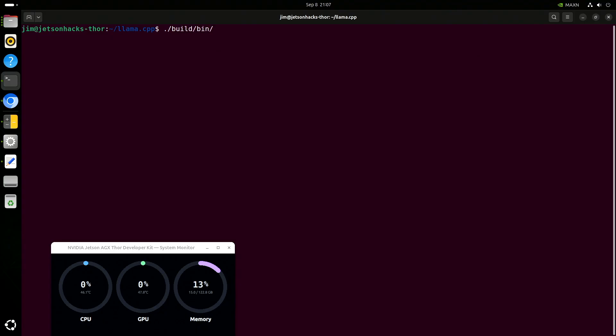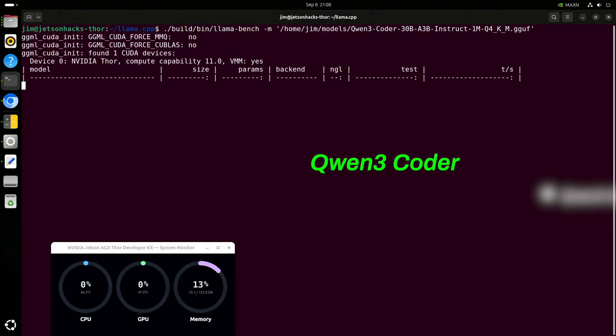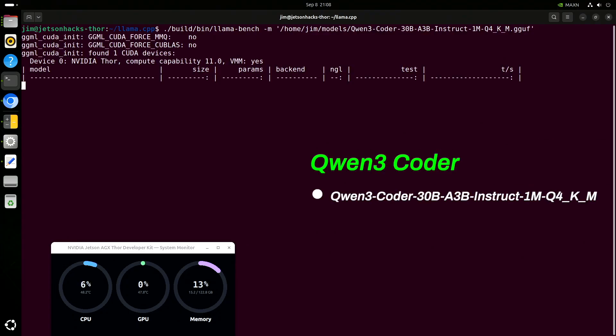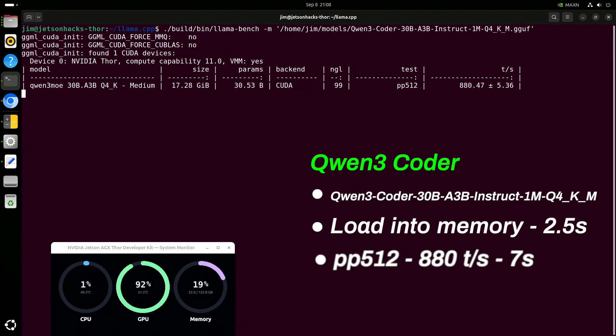People obsess over benchmarks. They hope that it gives them a handle on how fast a machine is when compared to others. There are enough numbers and bright, shiny things to make you think something good is happening. Here we're looking at Quen 3 Coder. First, the model is loaded into memory. This model takes up 17 gigabytes, so it takes a moment to load. Then the benchmark calculates the prompt processing time, returning tokens per second. Finally, the benchmark calculates the token generation speed, also in tokens per second. This tests the speed of three major subsystems: the drive controller, the memory controller, and the CPU/GPU complex.